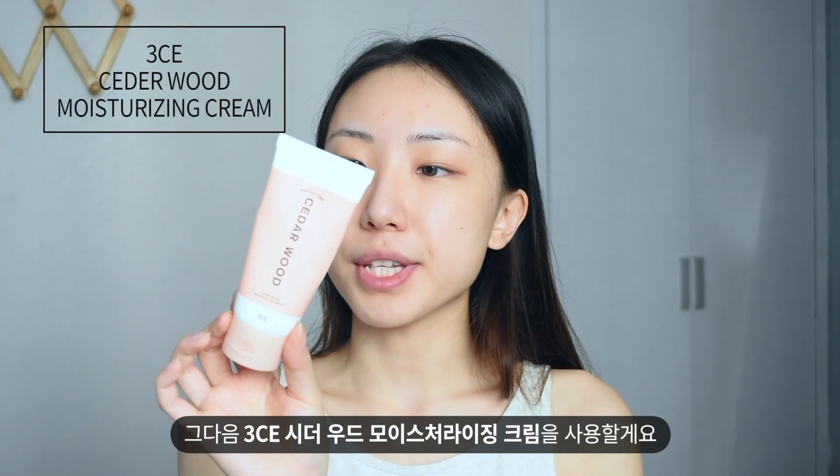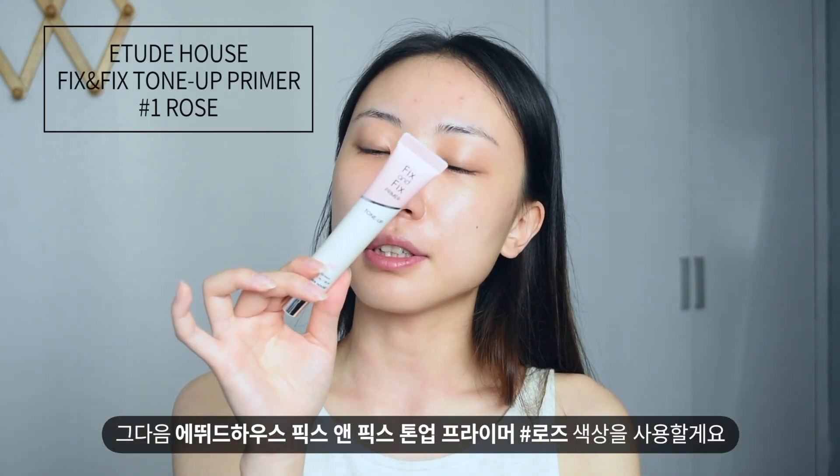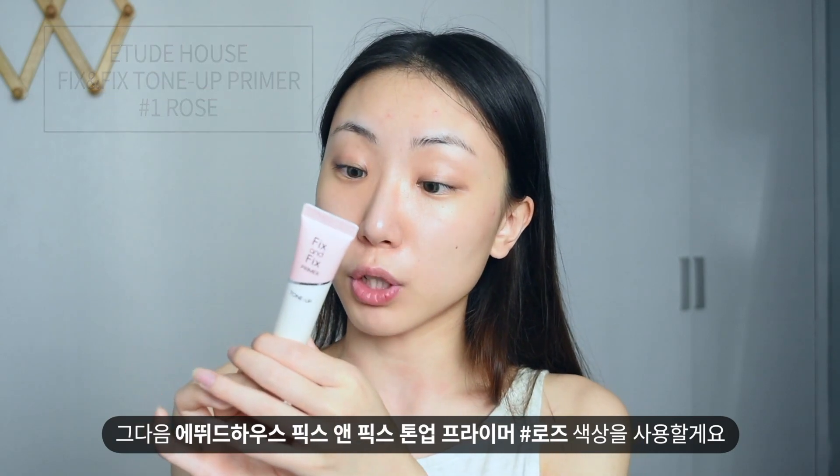After that I'm going to use 3C Cedar Oud Moisturizing Cream — it's also one of my favorite creams. Next I'm going to use Etude House Fix & Fix Toner Primer in the shade Rose.